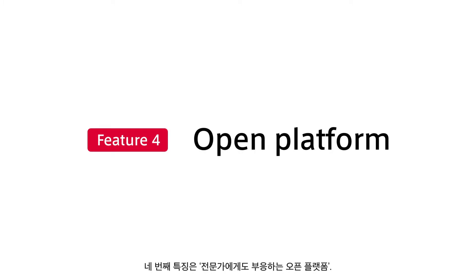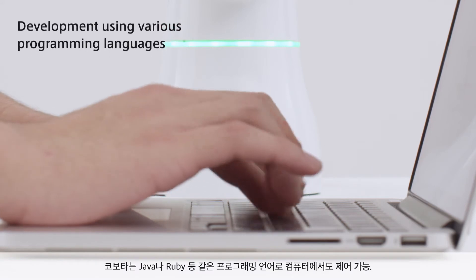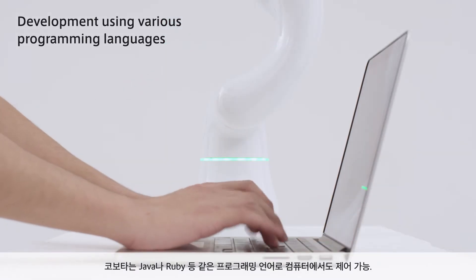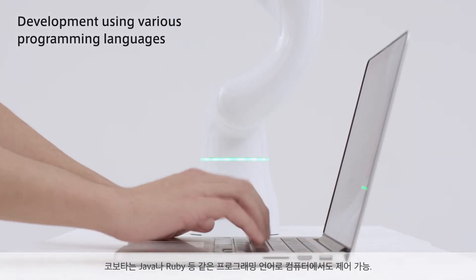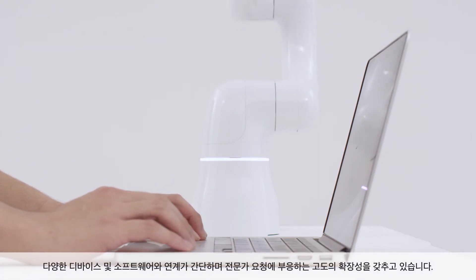The fourth feature is its professional-grade open platform. Cobotta can be controlled from a PC using Java, Ruby, and other programming languages. Easily interfaced with various devices and applications, it has high extensibility that meets professional demands.